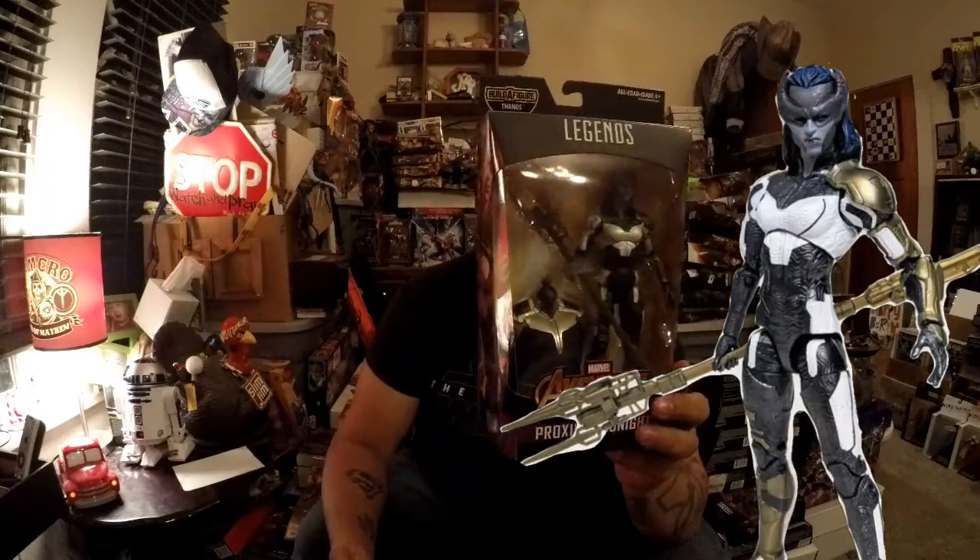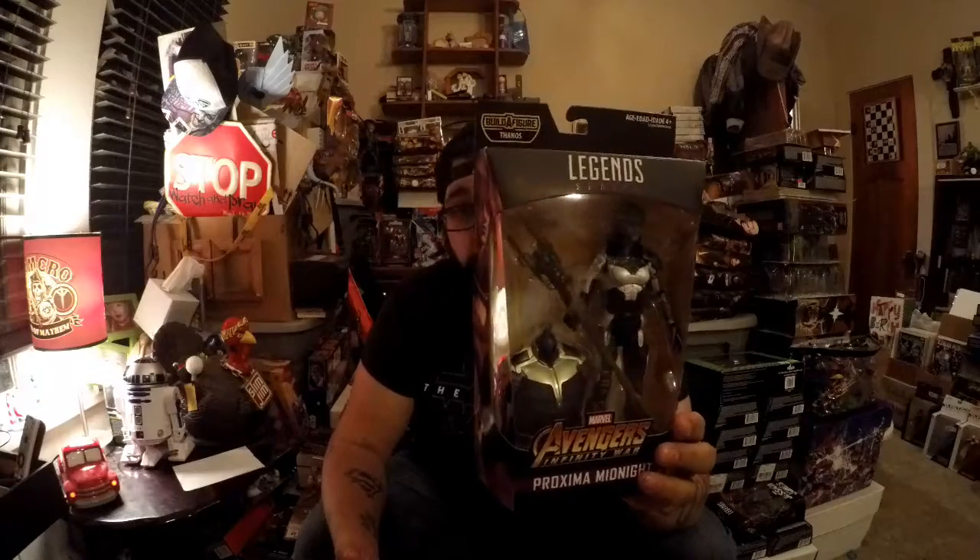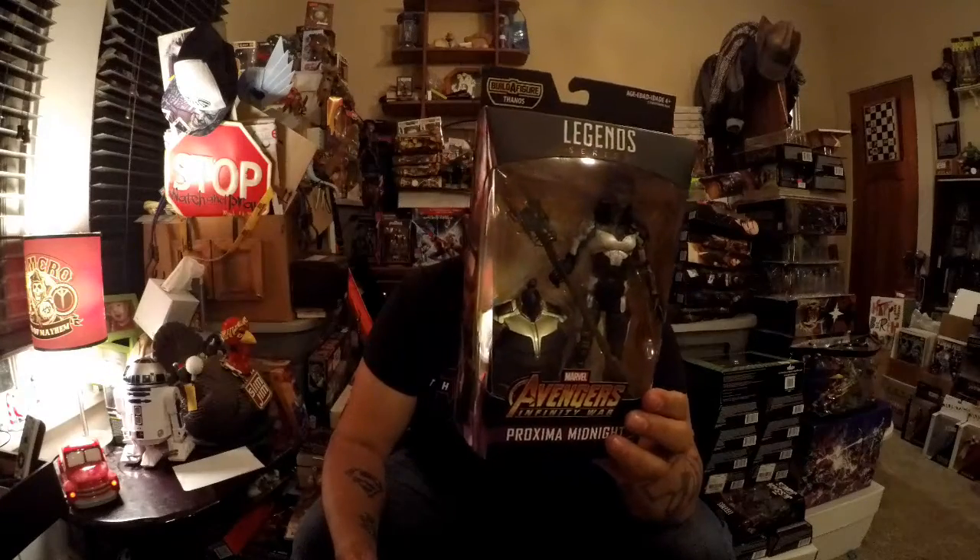Next we have Proxima Midnight. As far as I can tell it's female — not anybody I want to cross. I don't know too much about her either, so fill me in in the comments below. It's growing on me — I just didn't know she was female at first, I had to take a double look.